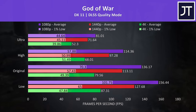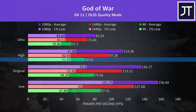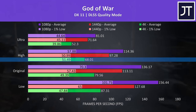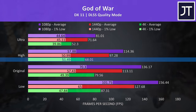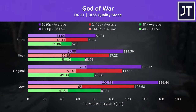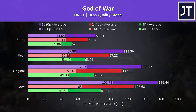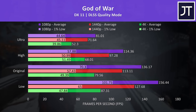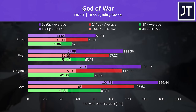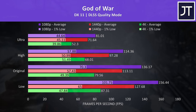God of War also has DLSS available, so it was tested with quality mode. High settings was still able to get us above 60 FPS at 4K, which is a great result — the game should definitely be playable like this. It's worth mentioning that while we could lower DLSS settings further to boost frame rate even higher, quality mode is generally recommended to keep the quality. Lower resolutions were hitting much higher frame rates, but 4K still went alright in this one.